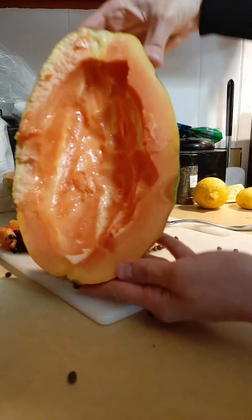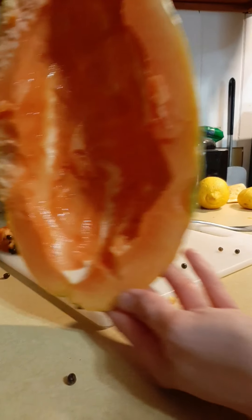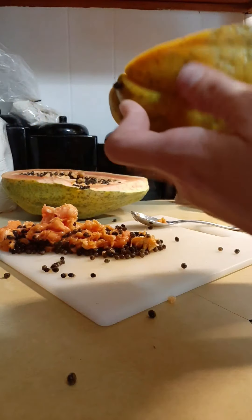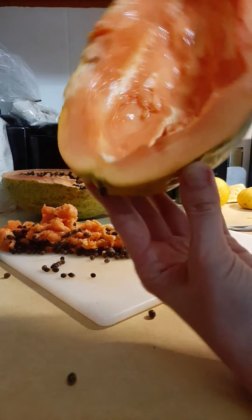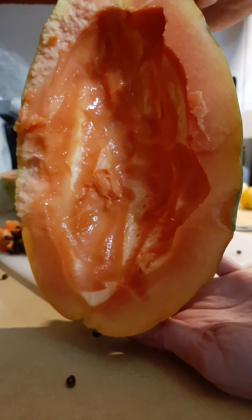Here is my papaya all cleaned out. Sorry again about the shadow — I'm not very good at this. Papaya all cleaned out. I'm assuming I probably have to peel the skin off; you don't eat the skin. And then you can cut it up and eat it, or I could probably cut it in slices and just eat it off the skin.